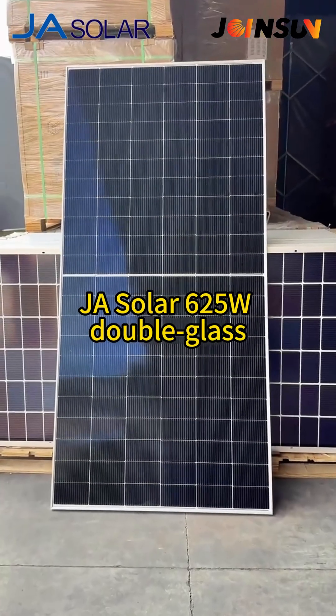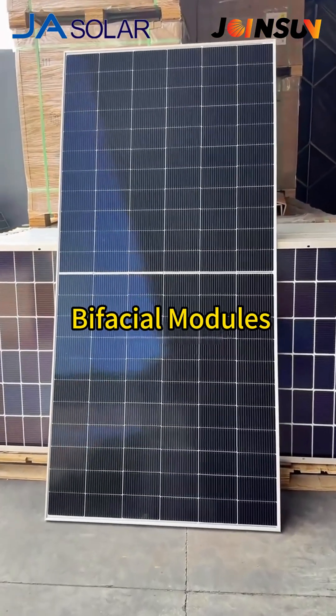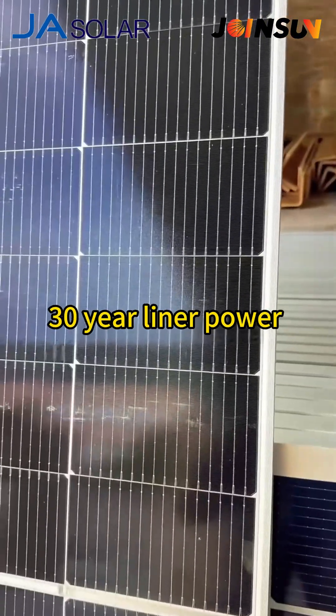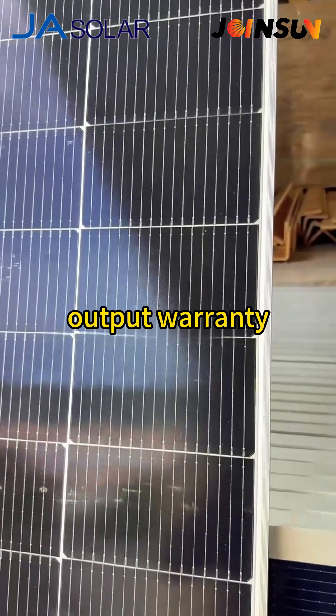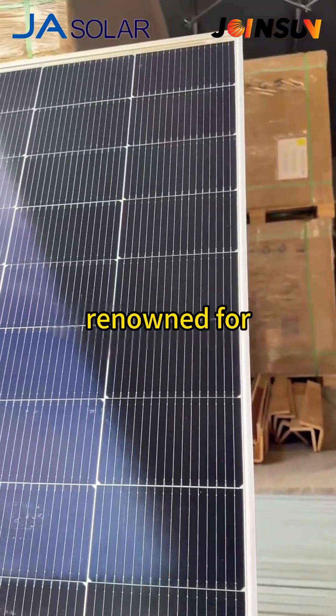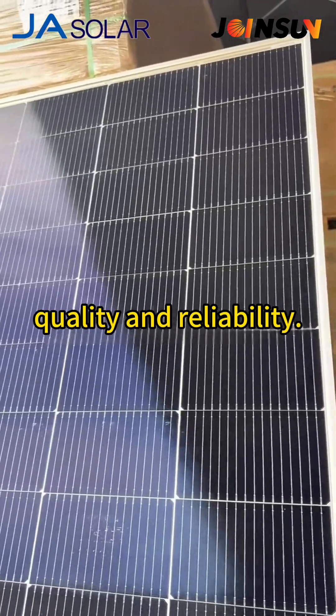YaSolar 6-5W Double Glass Bifacial Modules, Grade A Panels, Original Factory Packaging, 30-Year Linear Power Output Warranty. YaSolar is a Tier 1 brand, renowned for quality and reliability.